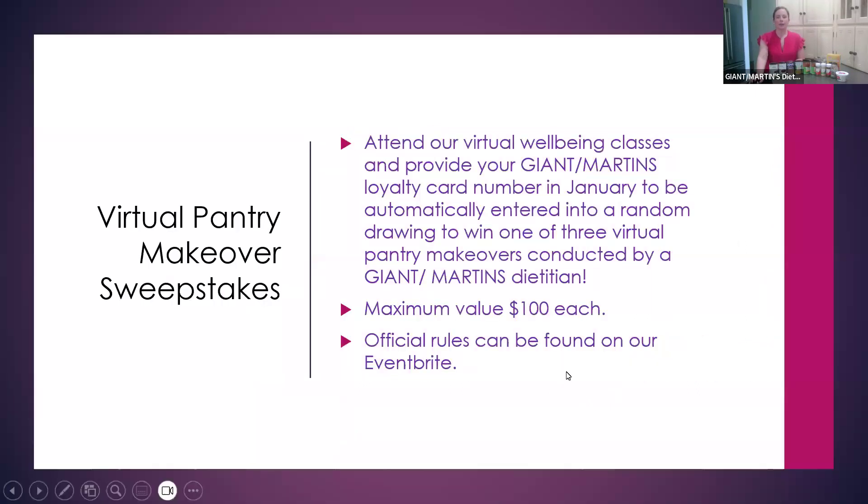For those of you who are new, for the month of January we have a virtual pantry makeover sweepstakes, which is super exciting. It's the beginning of the new year and a perfect time to refresh our pantry. If you attend any of our virtual well-being classes and provide your loyalty card number in January, you'll be automatically entered into a random drawing to win one of three virtual pantry makeovers conducted by one of the dietitians — valued at $100 each. Visit our Eventbrite page for more details.